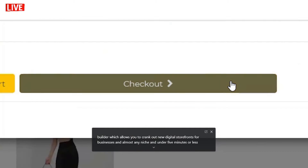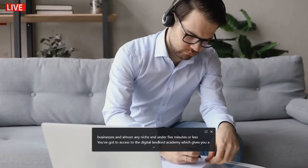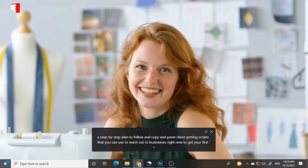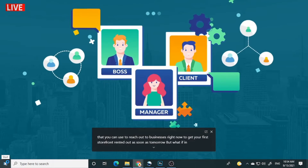You've got the Rapid Storefront Builder, which allows you to crank out new digital storefronts for businesses in almost any niche in under five minutes or less. You've got access to the Digital Landlord Academy, which gives you a step-by-step plan to follow and copy-and-paste client-getting scripts that you can use to reach out to businesses right now to get your first storefront rented out as soon as tomorrow.